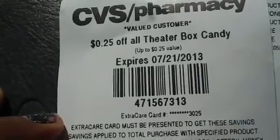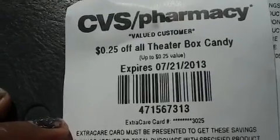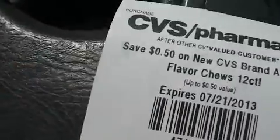Hey everybody, here are my CVS coupons for today, the 14th of July: 25 cents off all theater box candy, and then I got on this card 20% off that I had sent to my card. Alright, 50 cents...